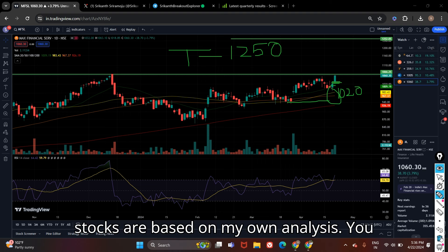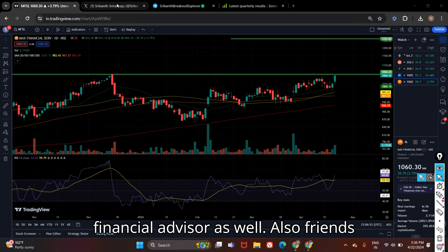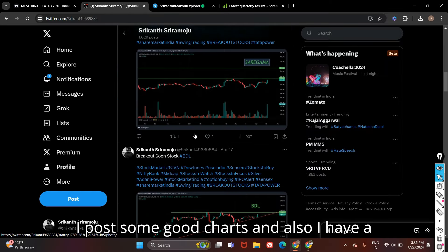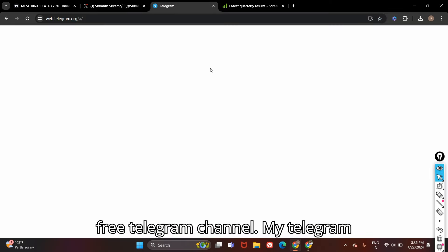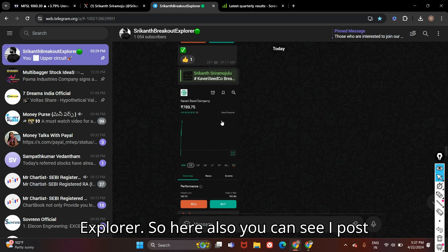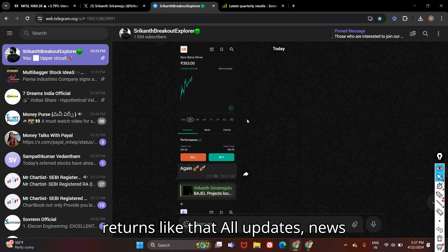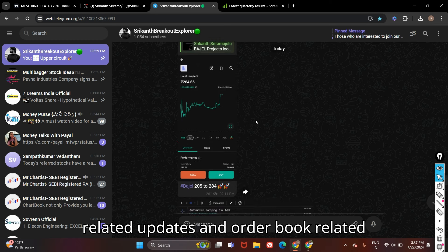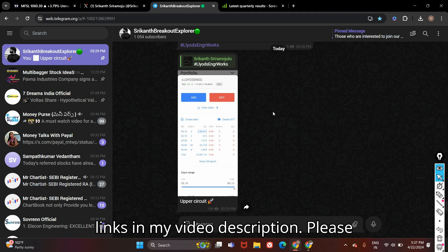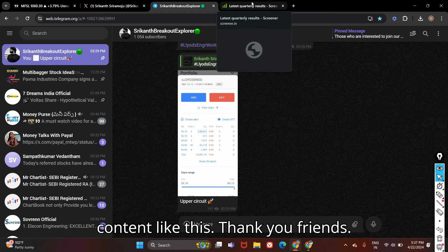All these five stocks are based on my own analysis — you have to do your own analysis too and also consult your financial advisor. You can follow me on Twitter as well, my Twitter ID is RikanSri Ramojo, where I also post good charts. I also have a free Telegram channel called Rikan Breakout Explorer where I post charts, news, order book updates, and more. I'll keep these two links in the video description — please join through those links. Please subscribe to the channel for more content like this. Thank you friends.